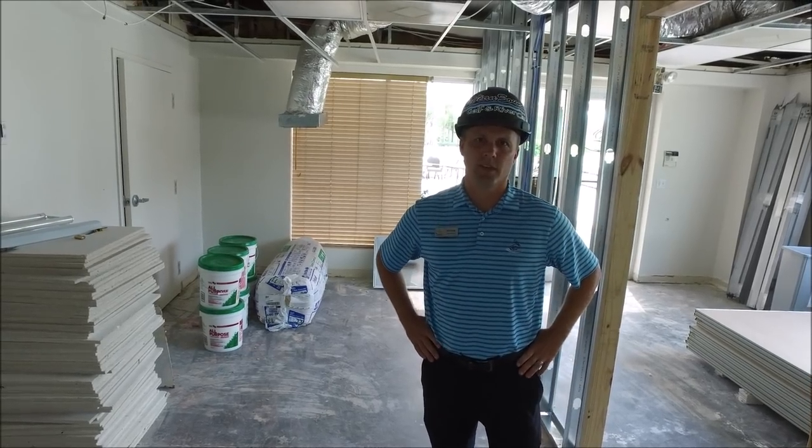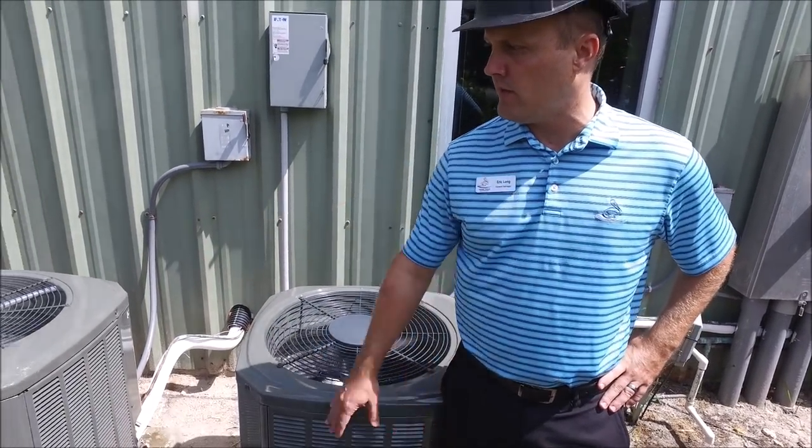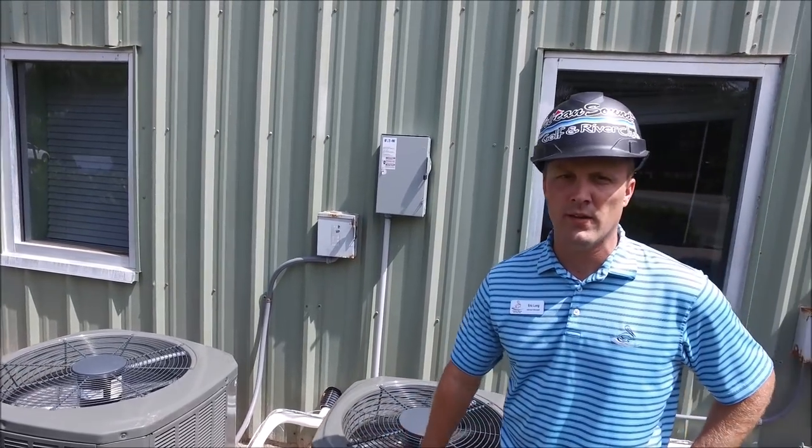A lot of great things here at Pelican Center. I also wanted to mention we have three total AC units in the administrative building and two of them had to be replaced. Here are the outdoor units right here — just got replaced — and it's nice and cool inside.